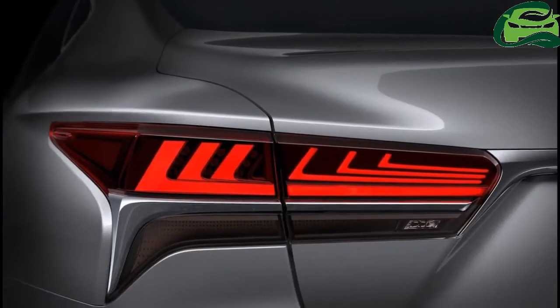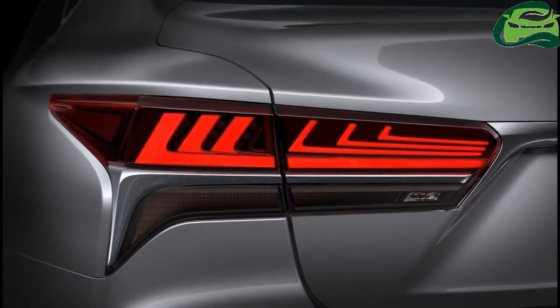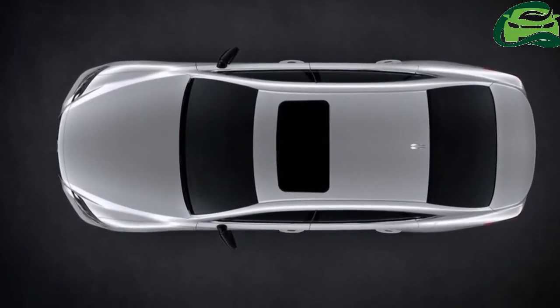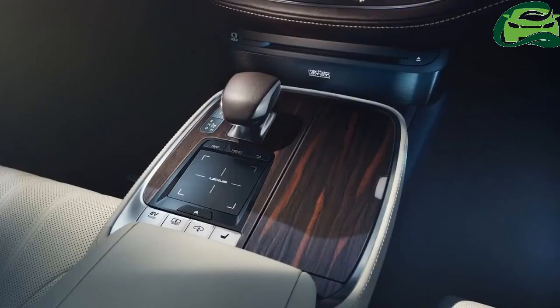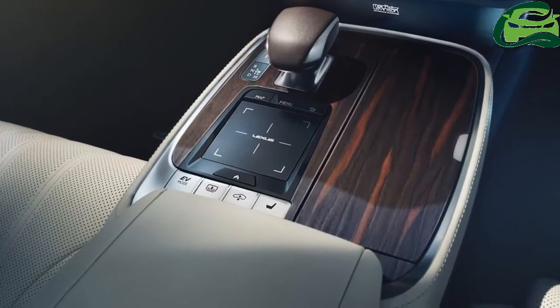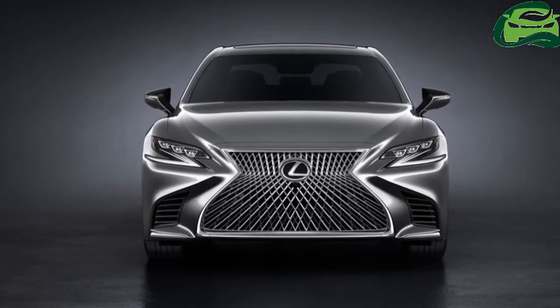Our neighbours get a modestly kitted Rio, and we expect ours to be better stocked with equipment, in keeping with the trend Naza Kia Malaysia has set. Prices here start from RM 80,332 for a South Korean CBU import.